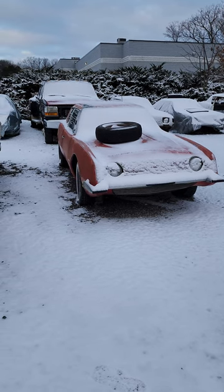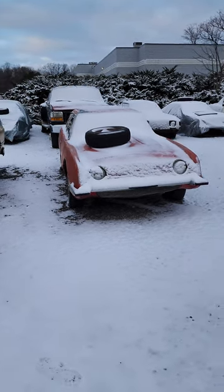All right, if you know, you know — that's an Avanti. That's right, guys, the old classic Avanti.